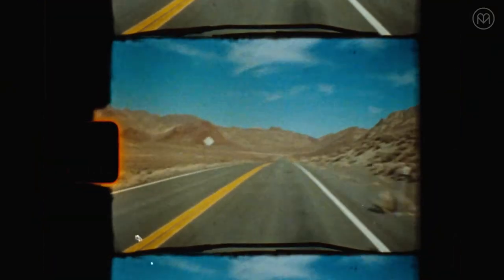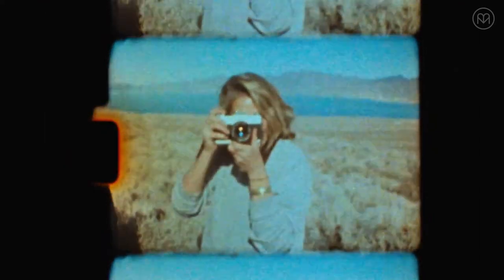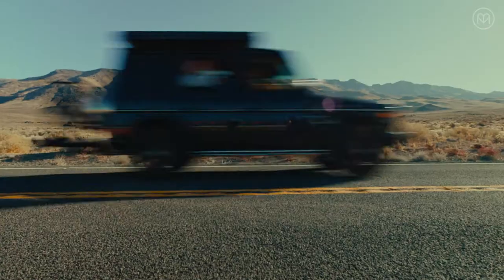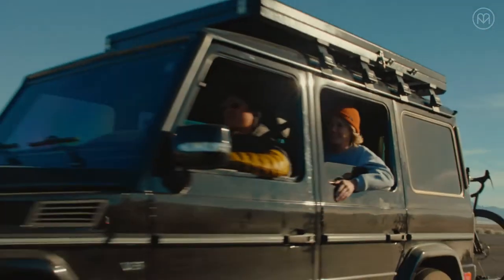I don't know if you guys have seen pictures of Blackrock Desert, but it looks super cool. I gotta say, I am ready for the desert. Let's go!